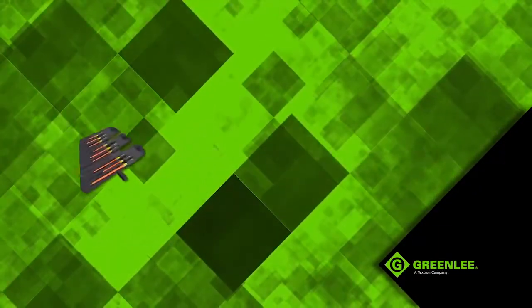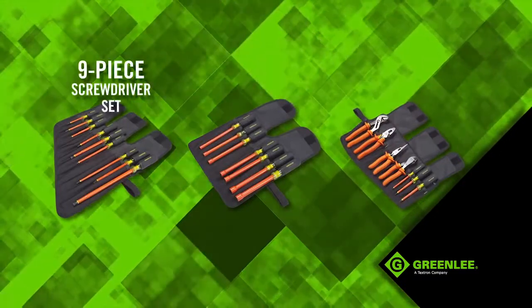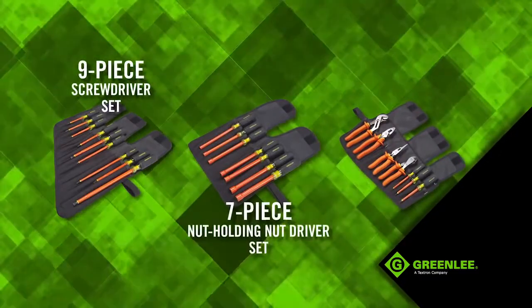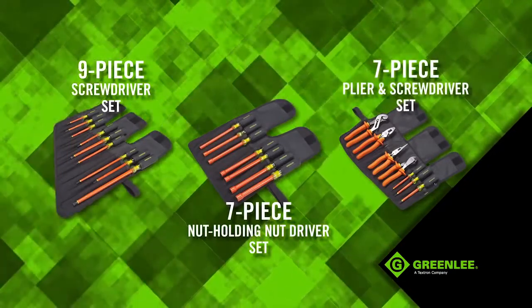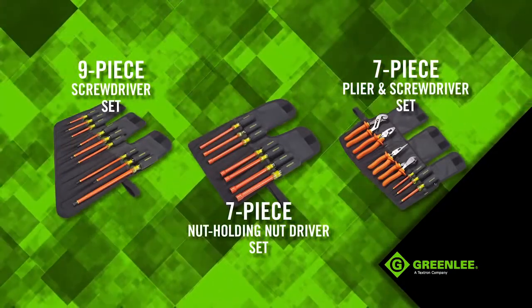For added convenience, select one of Greenlee's three insulated hand tool kits. Each kit has been specifically assembled to include the most popular tool sizes and combinations that electricians reach for daily.